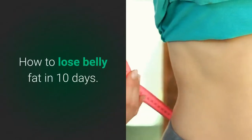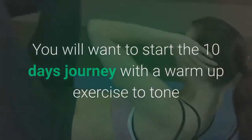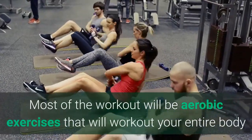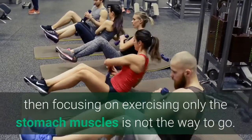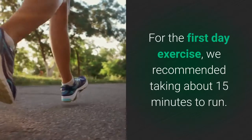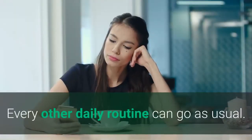How to lose belly fat in 10 days. Day 1: Start with exercises. You will want to start the 10-day journey with a warm-up exercise to tone and prepare your body for a more advanced and difficult workout. Most of the workouts will be aerobic exercises that work out your entire body, because if you want to lose belly fat, focusing only on stomach muscles is not the way to go. For the first day, we recommend taking about 15 minutes to run. We also recommend drinking a glass of lemon water, which helps to detox your system. Every other daily routine can go as usual.